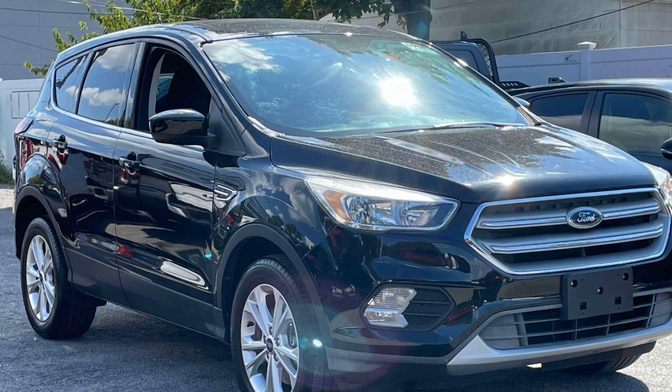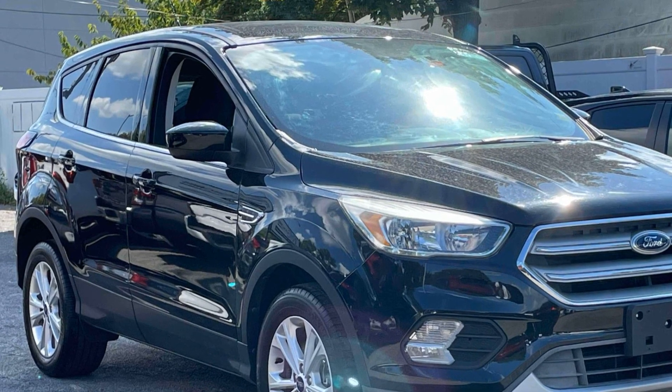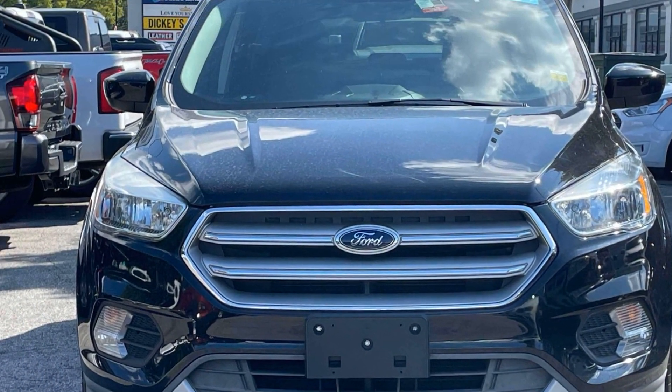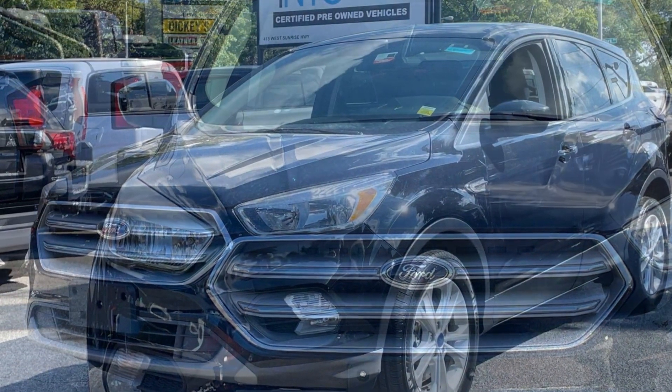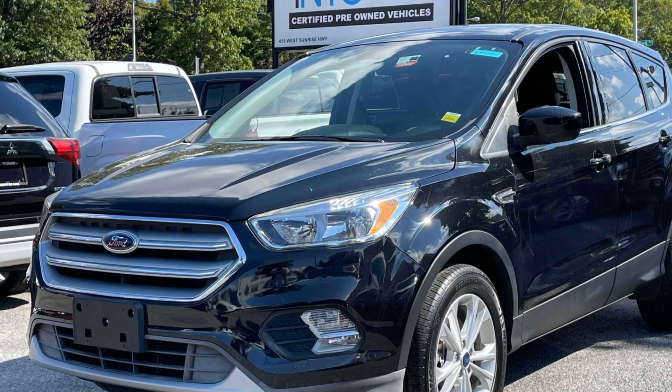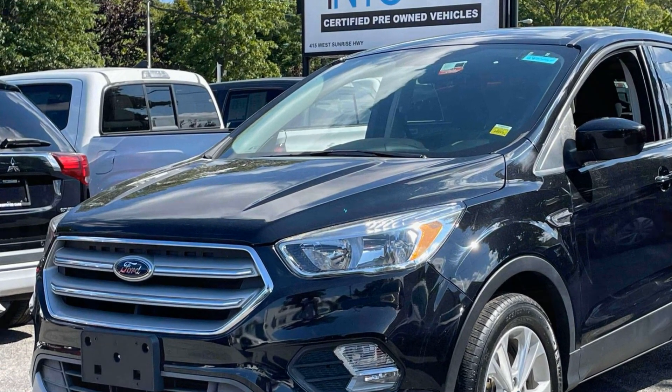2019 Ford Escape with less than 47,000 miles on the odometer. This SUV offers space as well as power and performance. It's full of phenomenal features that any driver would appreciate, such as Wi-Fi hotspot, satellite radio, turbocharged engine, and multi-zone air conditioning.